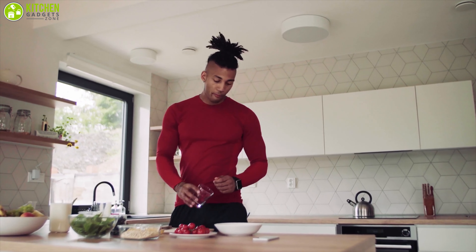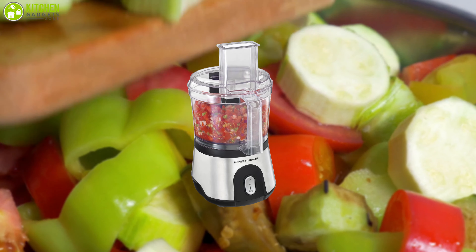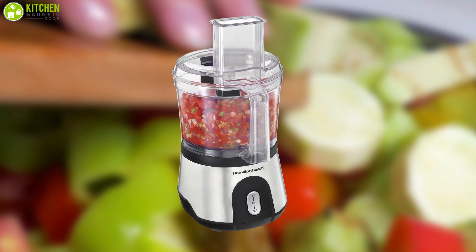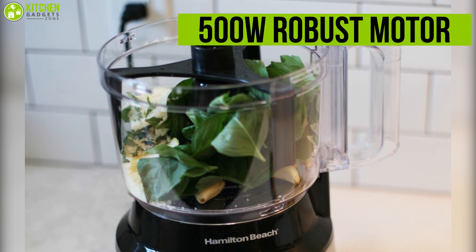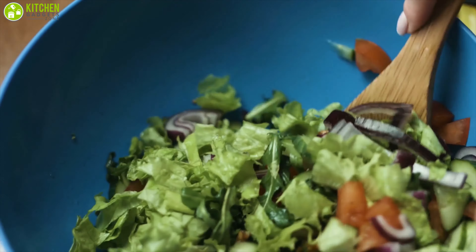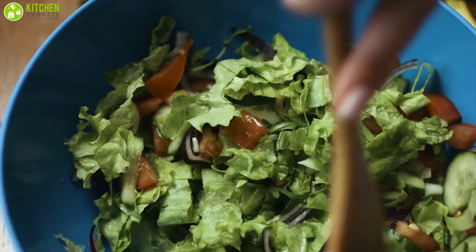Whether you're preparing meals for two or a large family, the Hamilton Beach Food Processor is the ultimate kitchen appliance that can solve your cooking problems. Equipped with a 500-watt robust motor, this food processor can chop, slice, shred, mix, and more with ease, so you don't have to put a lot of effort into cooking.